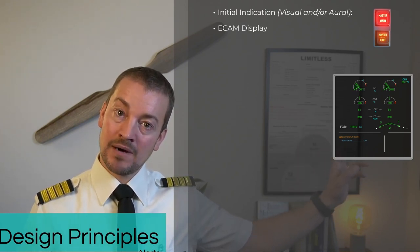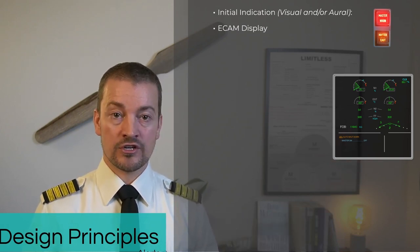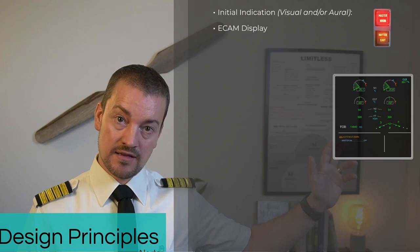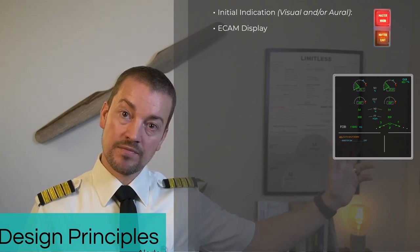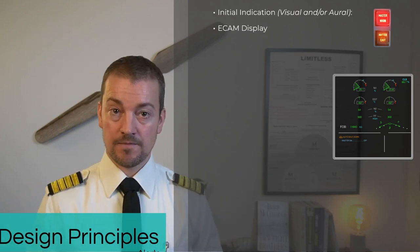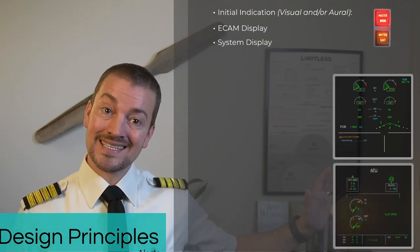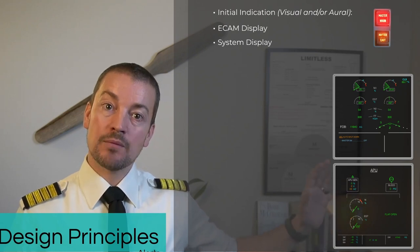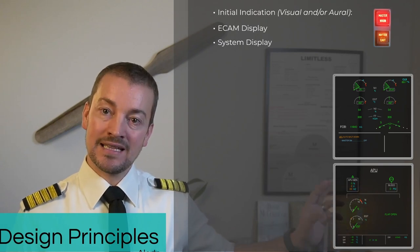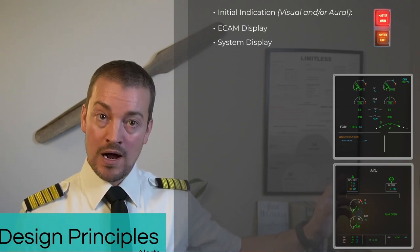In the bottom of that display, a portion is dedicated to failures and memos. This area lists the system that has failed together with the failure description and then gives action lines for the crew to follow as an electronic checklist. At the same time, the alerting system brings up the appropriate system page on the lower ECAM display, indicating in amber where the fault is — in this case, an APU auto shutdown, so the APU is shown as giving no output.